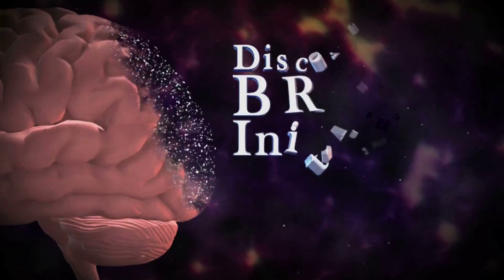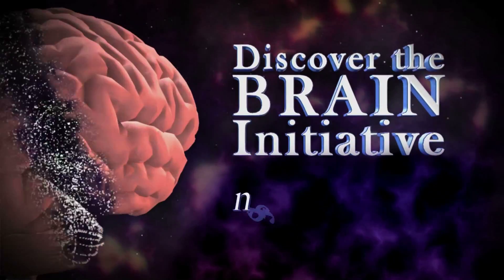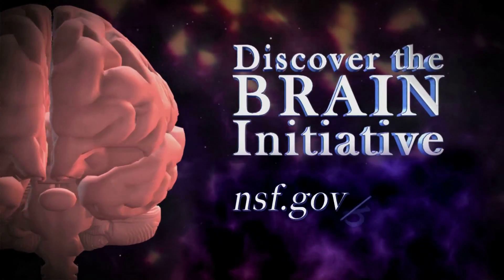Including our own species, most likely. For more information about the BRAIN Initiative, visit nsf.gov/BRAIN.